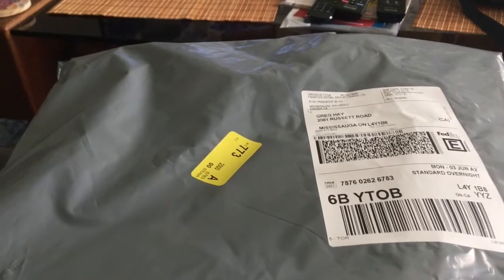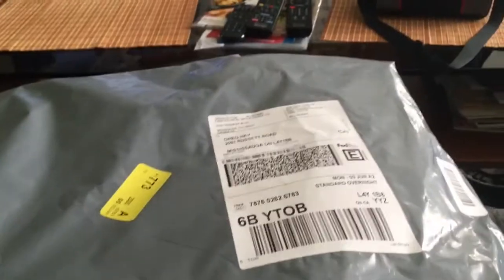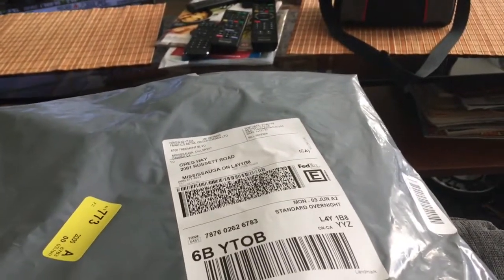Hey everyone, welcome to another video of mine. So just like I said in my vlog, I got my package. So let's open it up and see what I got.